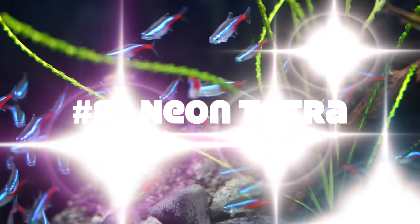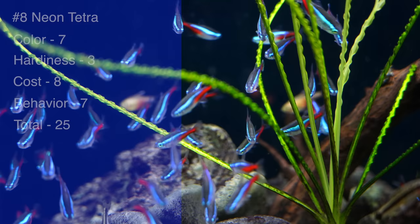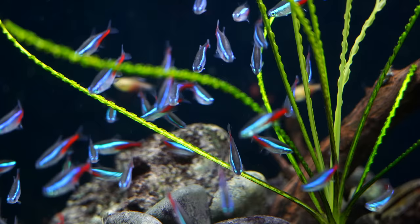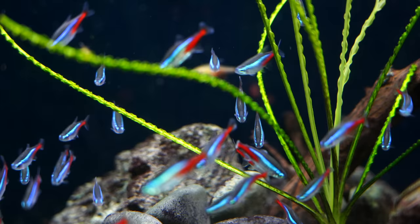Next up at number eight is the standard Neon Tetra. I really enjoy this fish and actually prefer the color on it more than the green. Gave it a total of 25: seven for color, three for hardiness, eight for cost, and seven for behavior. I really like the color — that nice blue and red really stands out, especially in a large group. Where points got deducted most was hardiness: these fish tend to be very prone to neon disease and don't tolerate higher pH or harder water well. They are relatively cheap — usually just a few dollars each — and their schooling behavior is awesome.